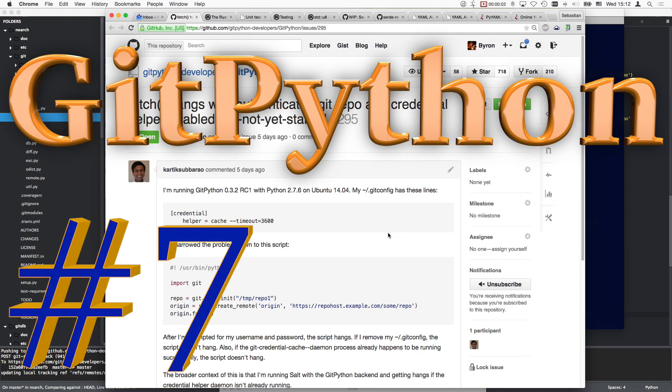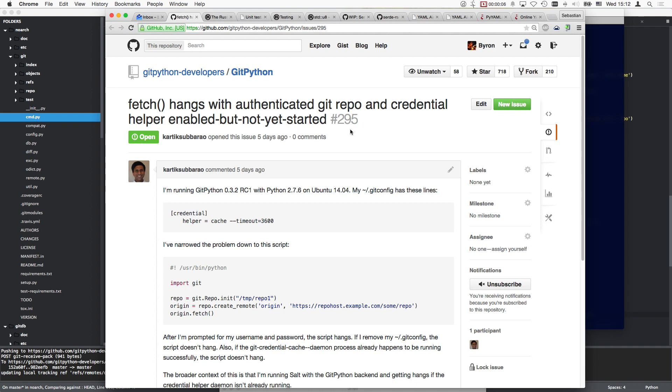Hello and welcome to another session of GitPython maintenance. This is Byron speaking and we are handling issue 295: fetch hangs with authenticated git repo and credential helper enabled but not yet started. So let's have a closer look at this. I'm running GitPython 0.3.2 RC1.